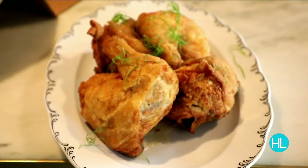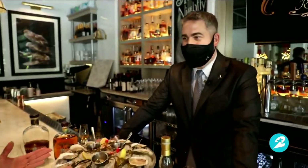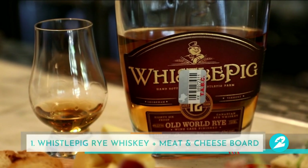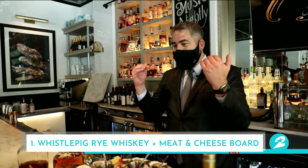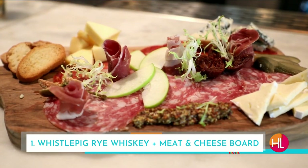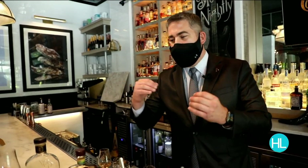We have a fantastic spread, but we're not pairing this food with wine — we're pairing it with whiskey. Rye has a spicy characteristic to it, so thinking about that, cheese and meats is where I went with it. The rye and blue cheese together — it reminds me of winter, it has that warming effect to it. The color is beautiful.